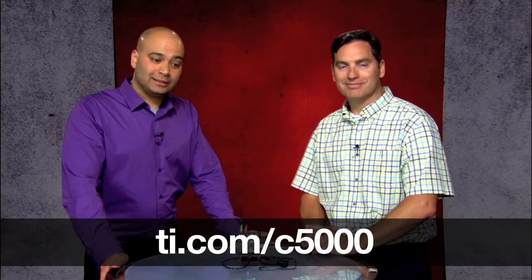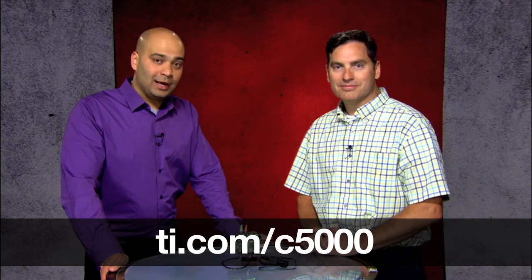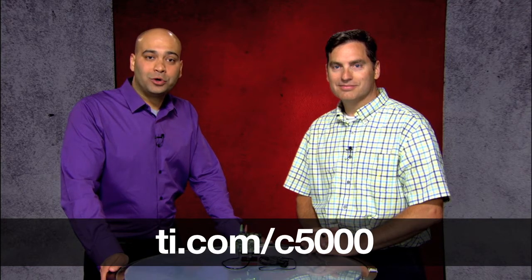There we have it — always-listening speech recognition solutions from TI and Sensory together. For more information, please go to the link at the bottom of the screen. We look forward to working with you in the future. Thank you. Hello, Blue Genie.